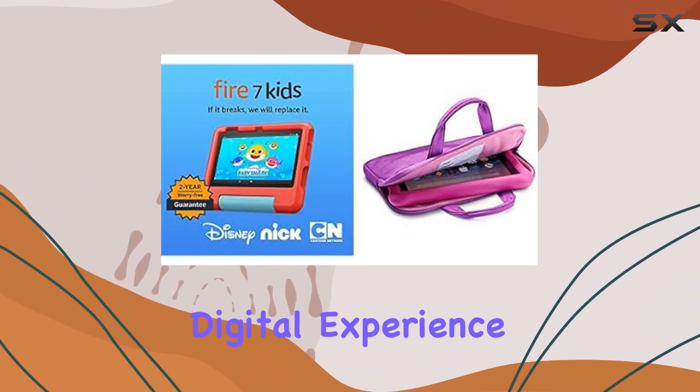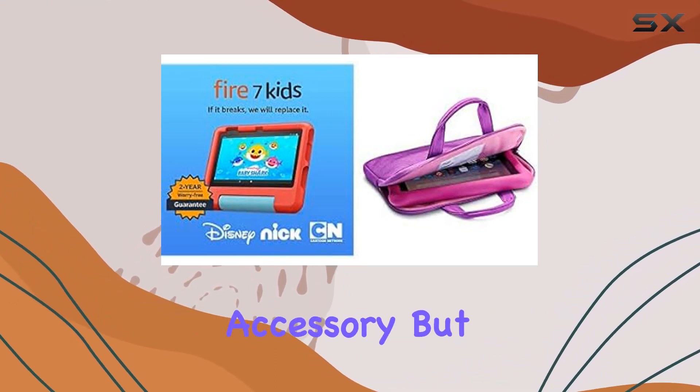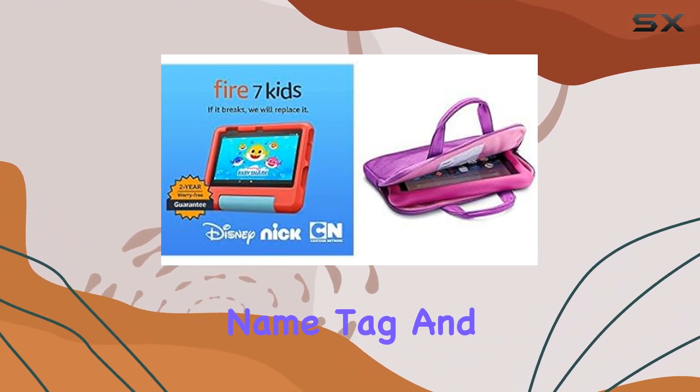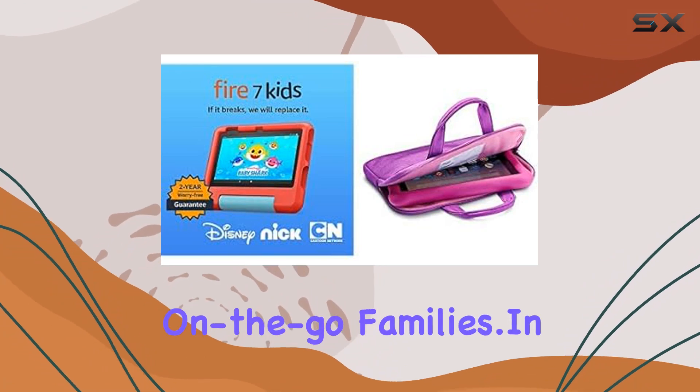You can grant access to additional content from streaming platforms like Netflix, Disney+, and Zoom, ensuring a safe and age-appropriate digital experience. The versatile zippered sleeve features handles for easy carrying, an interior name tag, and pockets for organization — the perfect companion for on-the-go families.